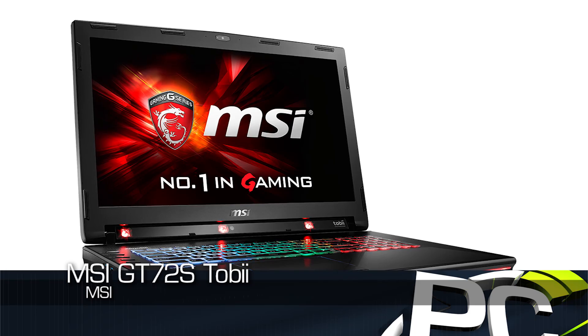Hey everybody, Ryan Shroud here. We are at the MSI booth at CES 2016 and we have a gaming machine here, a gaming notebook. This is the MSI GT72SG Tobii.